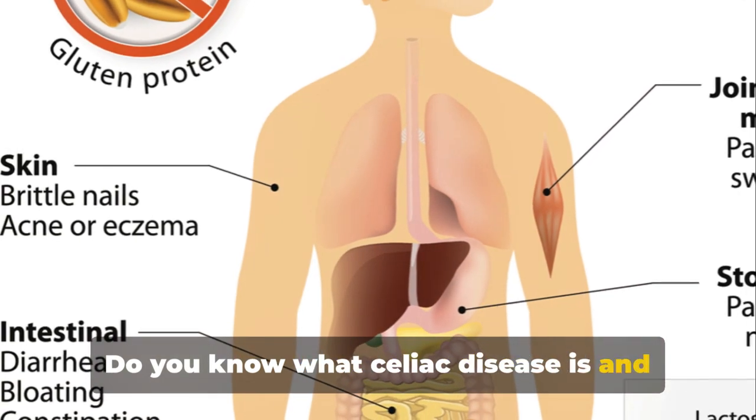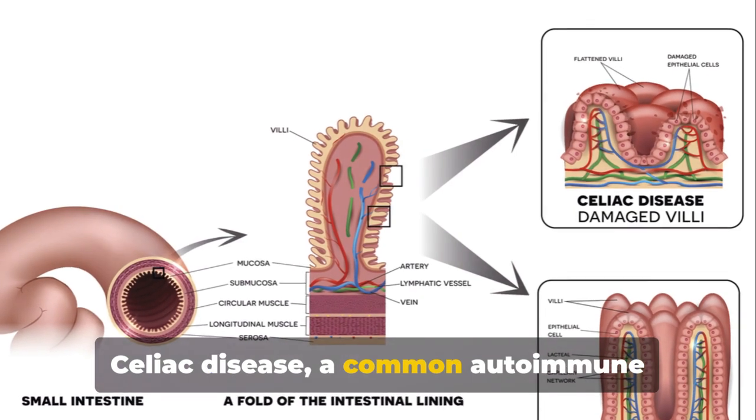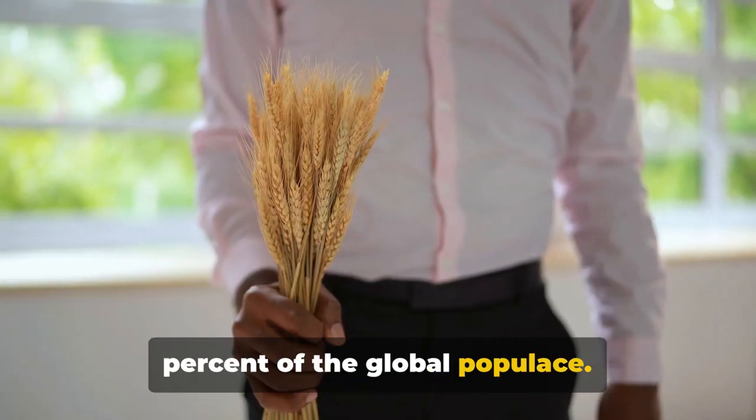Do you know what celiac disease is and how it affects the global population? Celiac disease, a common autoimmune disorder, impacts approximately 1% of the global populace.